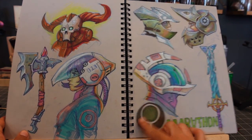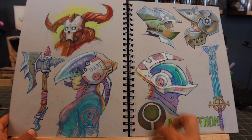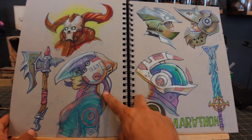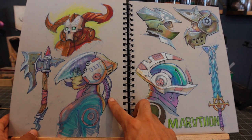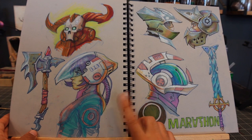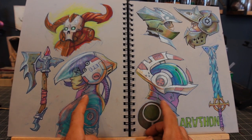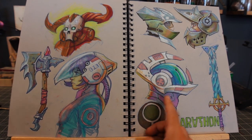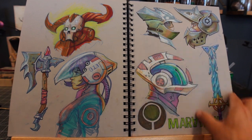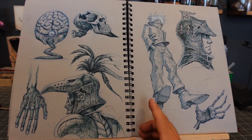When the Bungie Marathon announcement trailer came out about a month ago I missed it, and a month later I saw it and was like, what the hell, how did I miss that? Because I was drawing Marathon-inspired type stuff — it's kind of just the aesthetic. That trailer was cool so I just wanted to draw stuff like that in my own way. That's kind of what that page started off as, and then I just started drawing more helmets because helmets are cool.